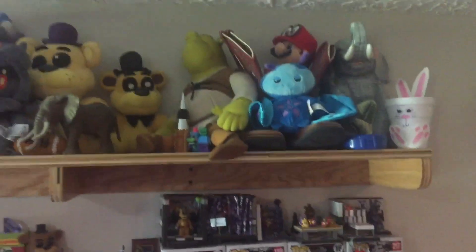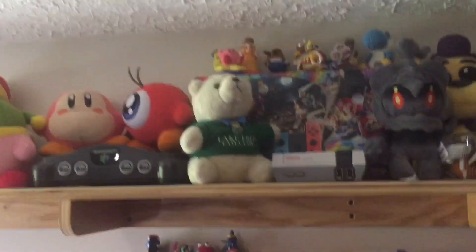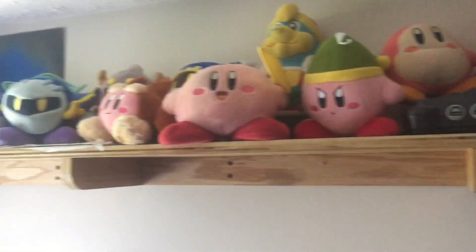And then up here on the higher shelf, which is a lot bigger, we got some more stuff. We got some amiibo, we got Total Plush Island 3, all that good stuff.